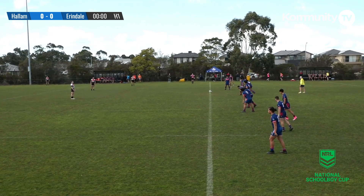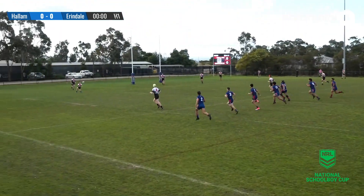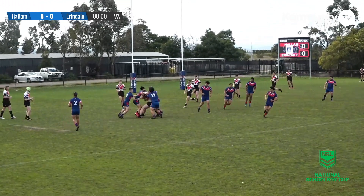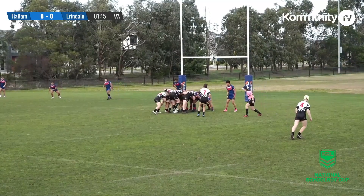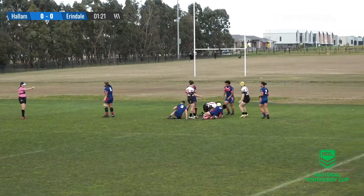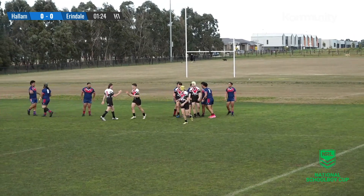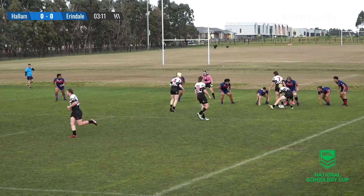Arendelle have first use of the footy as Josiah nearly gets us underway with a low driving kickoff. No mistakes off the restart as they bring it forward with plenty of gusto. They look to go out to the right-hand side, Anderson with a flat pass onto his centre Mercer, but a forward pass is the call — a massive let-off there for Hallam.